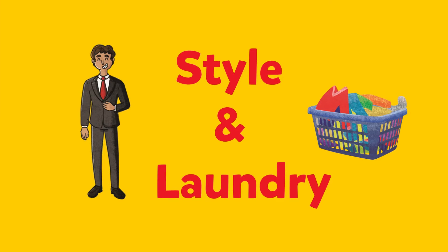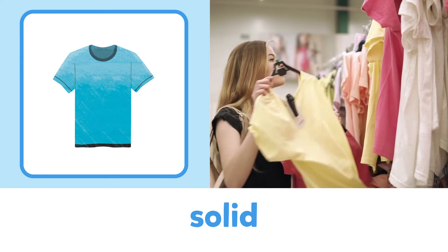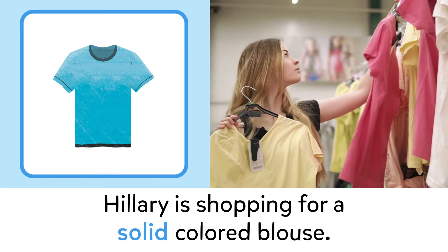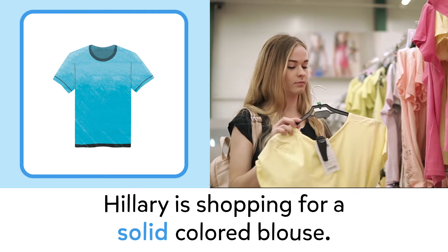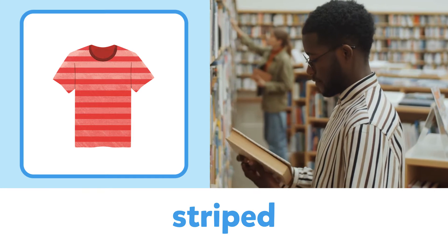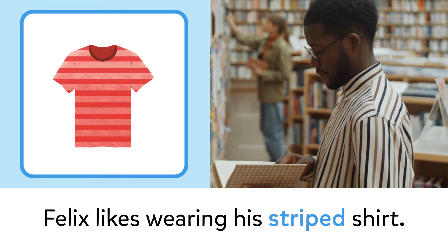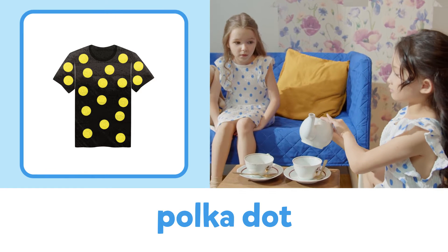Style and laundry. Solid: Hillary is shopping for a solid colored blouse. Striped: Felix likes wearing his striped shirt.